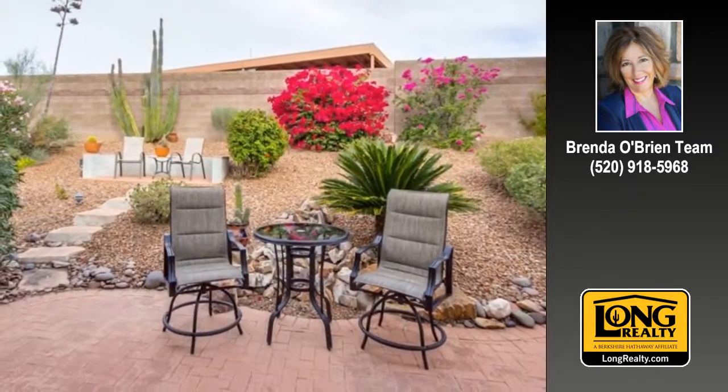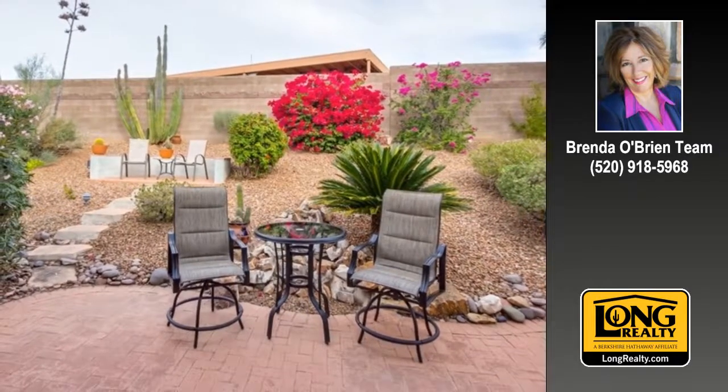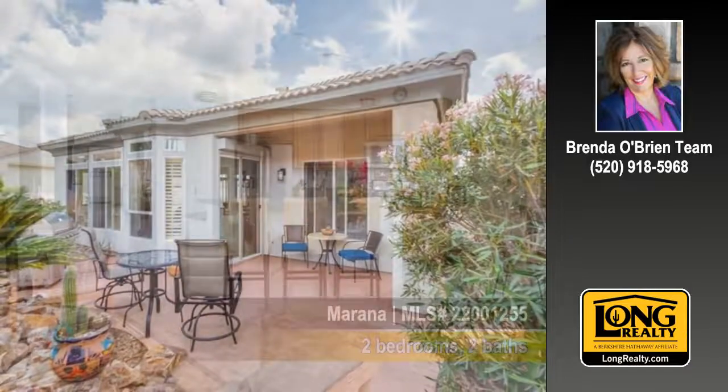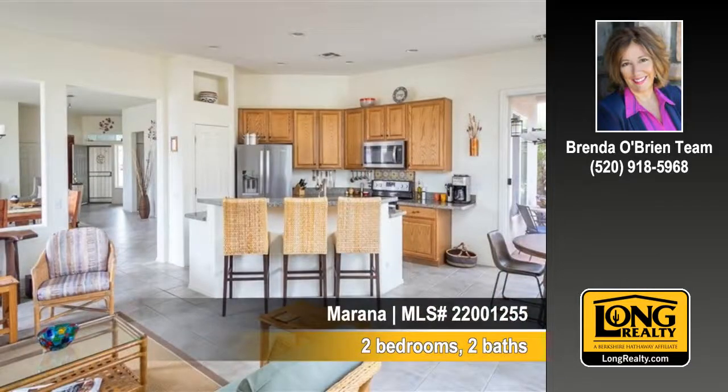Here's your chance to live in the Gated Heritage Highlands at Redhawk. You'll find two bedrooms and two baths in this home. Contact us to arrange for a personal showing.